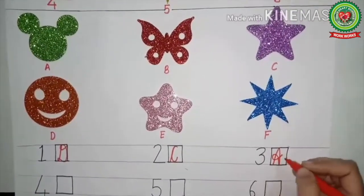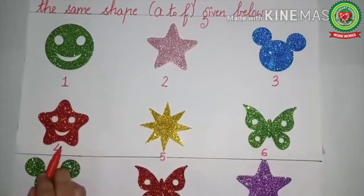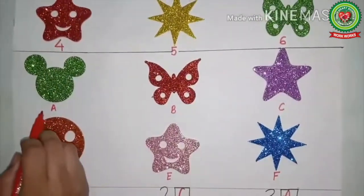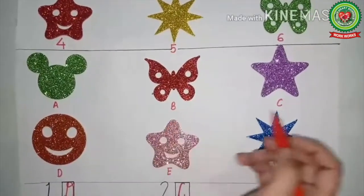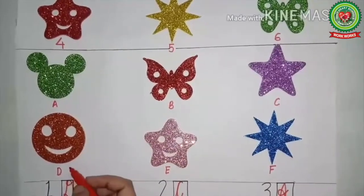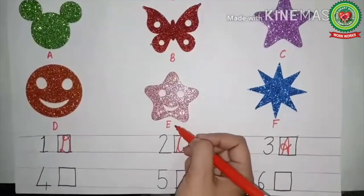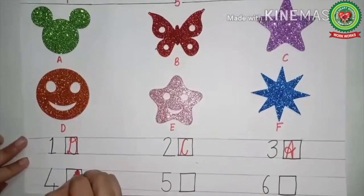This is very easy and interesting! Now the fourth one — this is the smiling star. We will see which one is the smiling star. Children, help me. Yes, this is the smiling star, and it is at letter E. So in front of number four, we will write E.